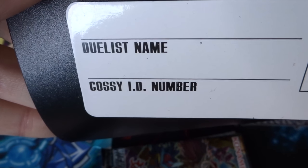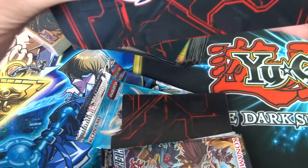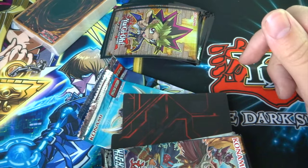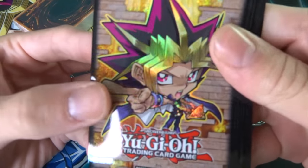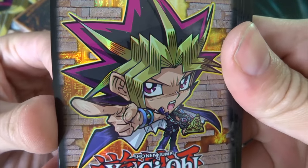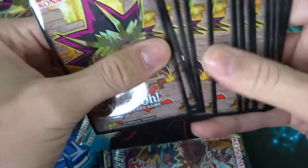It also has a Duelist name and Cossy ID number section, which is cool. You also get these cool little splitters so you can split your extra deck from the main deck. We've got 20 sleeves with a chibi print on them — they look really sweet and they're all the same design.